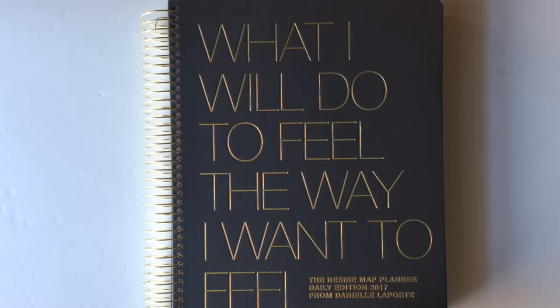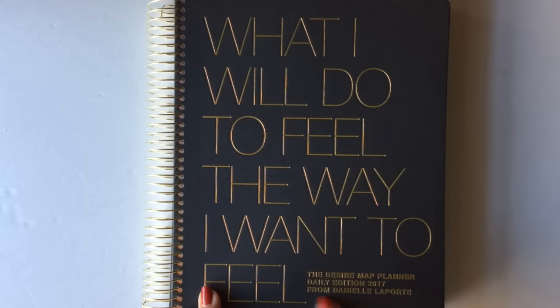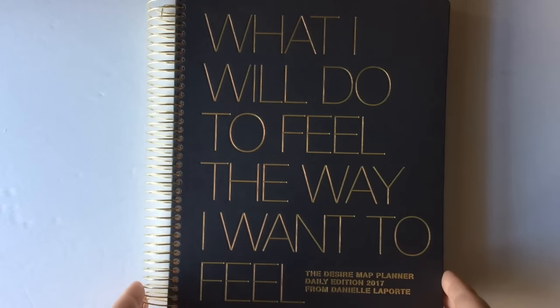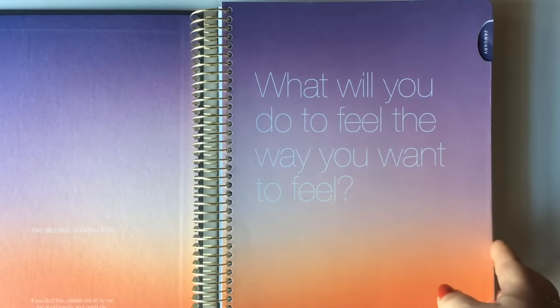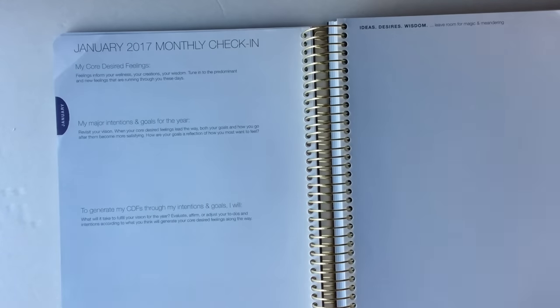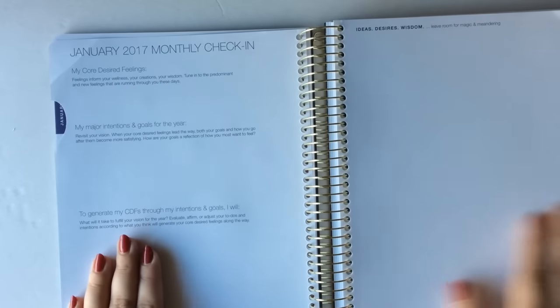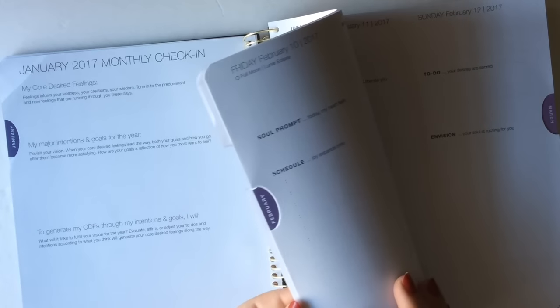Next up is this really cool option from Danielle Laporte. This is really big — I'm having a hard time fitting it into the whole frame. This is called the Desire Map Planner, the daily edition. I love this concept. I think this is for someone who wants a lot of inspiration along with their planning — not just very standard to-do lists and organization tactics, but really someone who wants a little bit more inspiration and motivation. She talks about a monthly check-in, my core desired feelings, my major intentions and goals for the year. This is a little bit more intentional planning and incorporates some goal setting — a little bit of touchy-feely, woo-woo kind of stuff, which some people love.